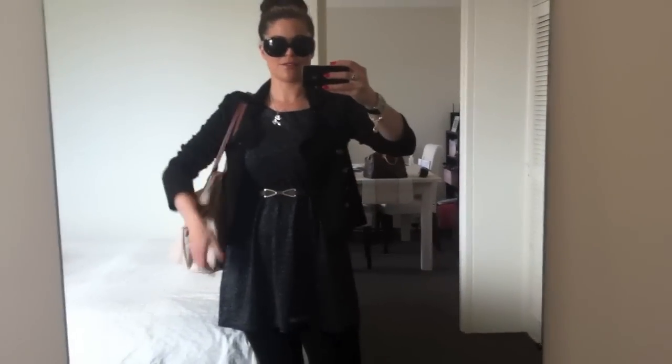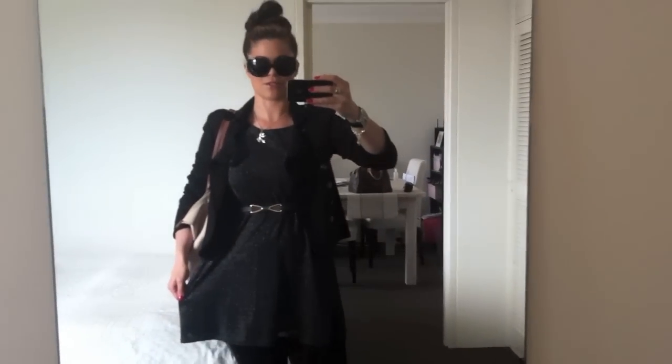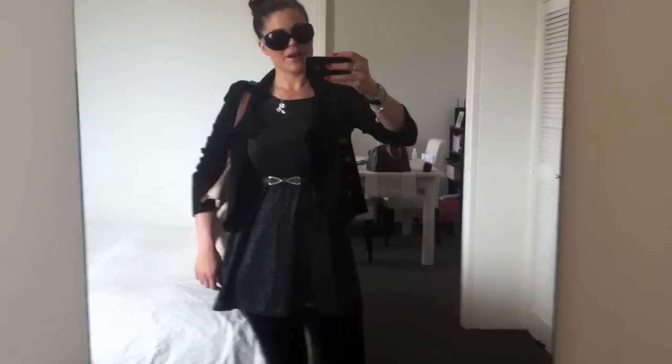I love black as you all know so I feel really comfortable in it. This is a very cute tunic. A little bit outside of the box for me because as I said it's a skirt. But I love it.